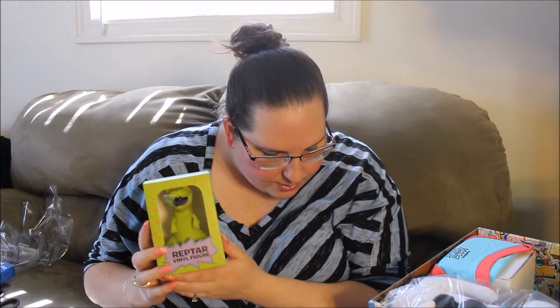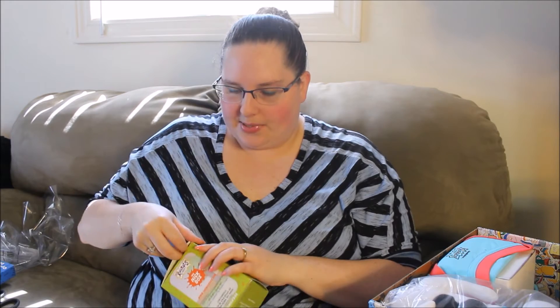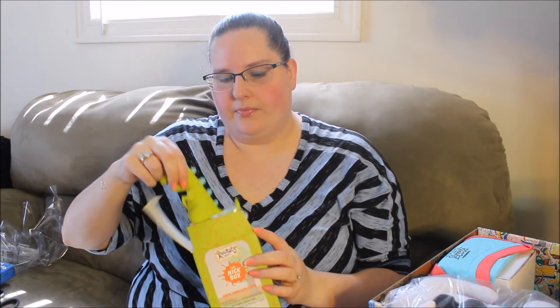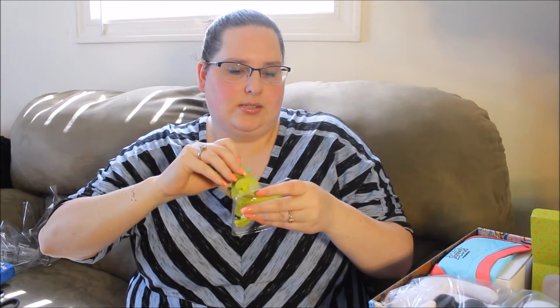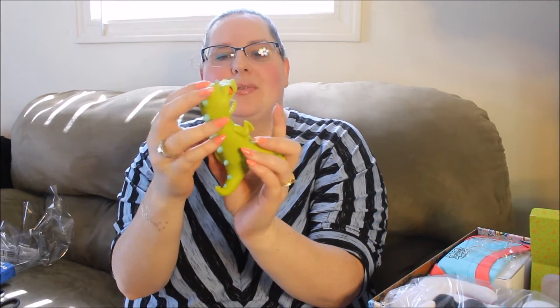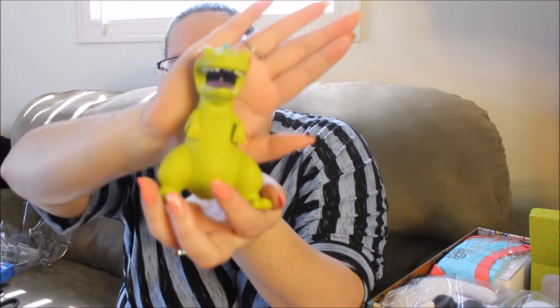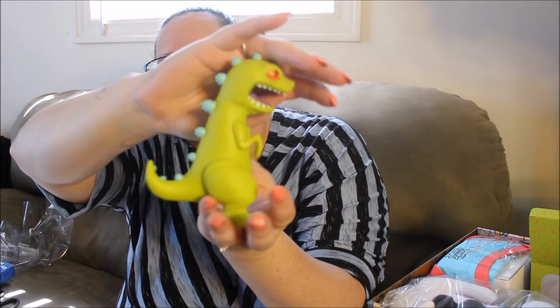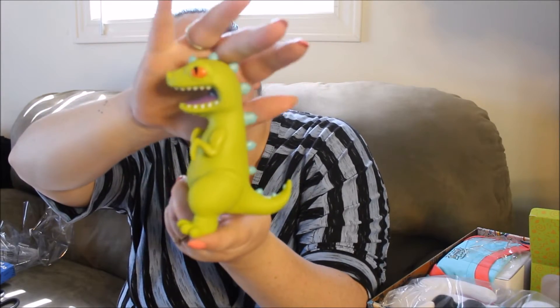The second thing is the Reptar vinyl figure. It says: a vinyl collectible of the Rugrats' favorite movie star. This one is not taped up, so I will go ahead and open it. And he's standing in a little plastic piece. Made in China. So this is the Reptar, just a little plastic figure. I don't know what I'm going to do with him either. That's Reptar from the Rugrats.